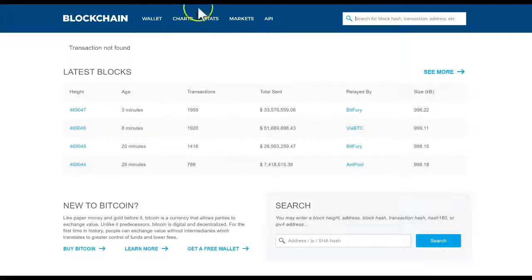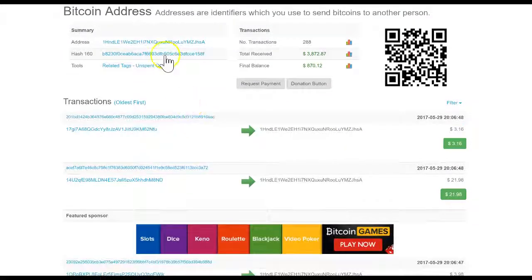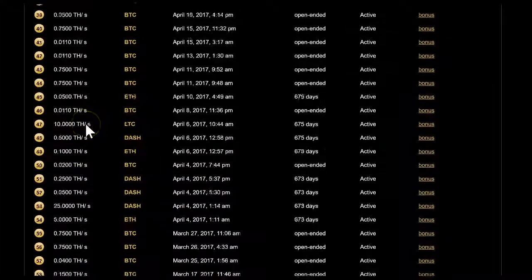Sometimes when you go to the blockchain you see payments for two days all made on one day — that's because there was a backlog. So don't worry if you should have been paid but don't see anything in your transaction history.